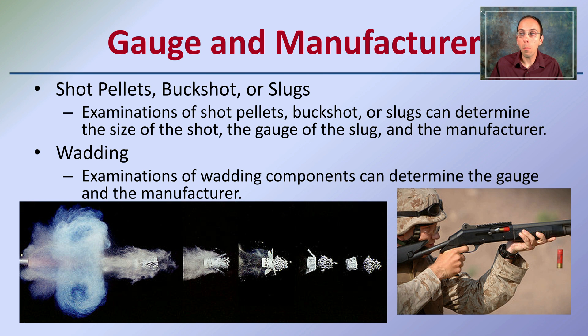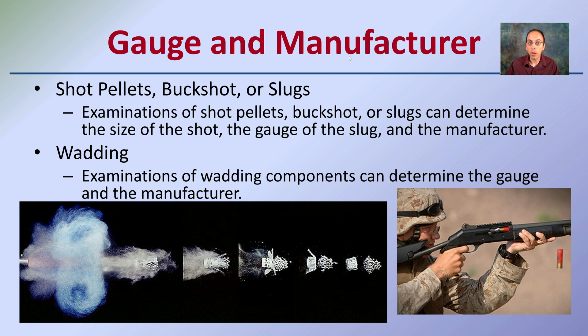We also have gauge and manufacturer analysis. Examiners of shot pellets, buckshot, and slugs can determine the size of the shot, the gauge of the slug, and the manufacturer by finding these at the crime scene. Wadding may also be found — wadding being the plastic component that holds the small BBs or pellets together. Even that small plastic piece can be used to determine the potential gauge and manufacturer of the propellant used.